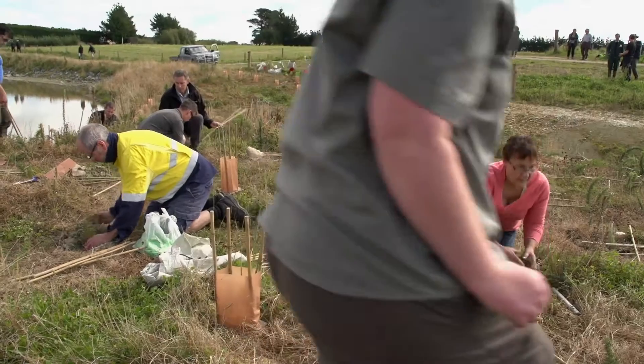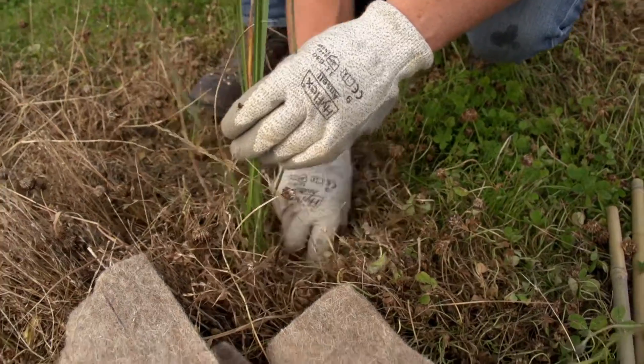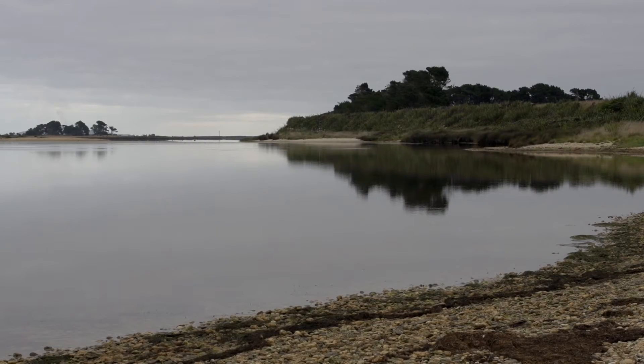We've got planting happening on an Environment Southland constructed wetland. And we're looking particularly for opportunities to work with farmers to hang on to the remaining fragments of wetlands that remain.